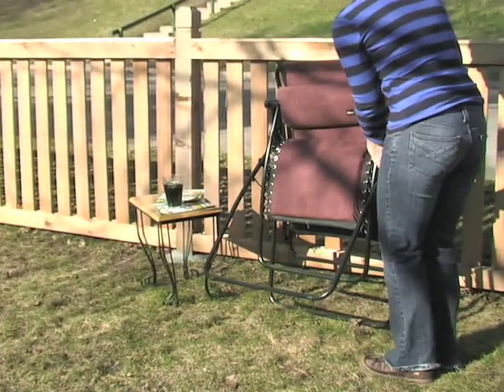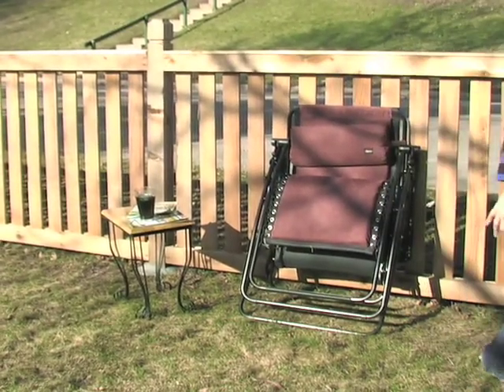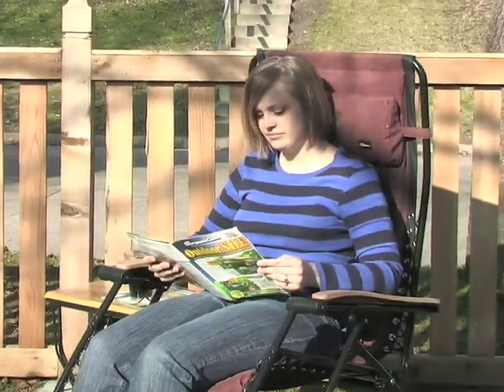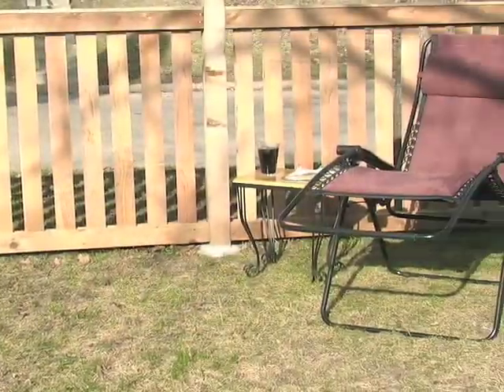When it's time to get back to the real world, it folds up in a flash. Our special deal takes a load off of the usual price. Get this super value, super comfort chair online today.